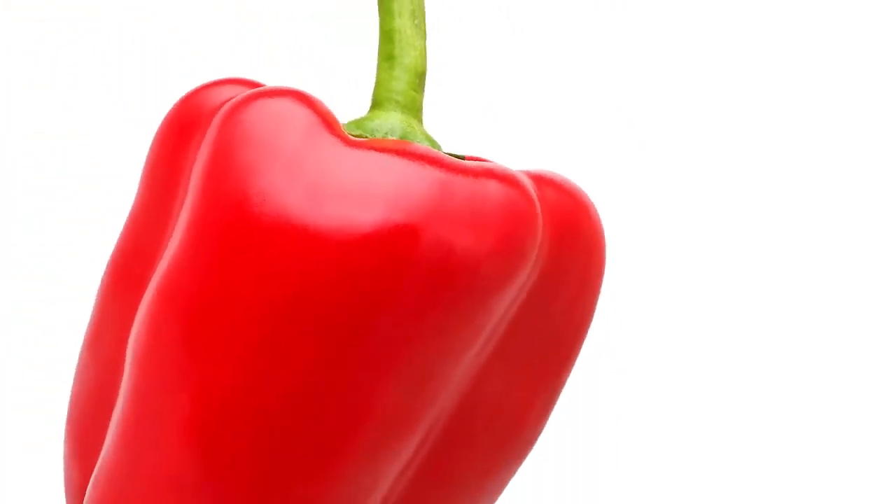Number 3. And here we have a delicious red pepper.